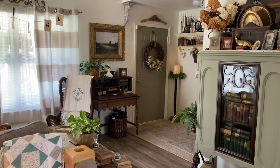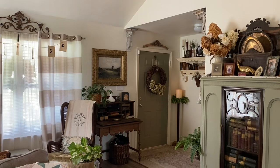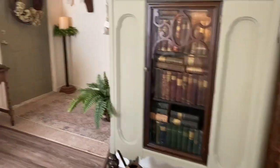Welcome back guys. I am doing a video tour of my entryway. This is the front door, which I painted the same color green as my beautiful little hutch.